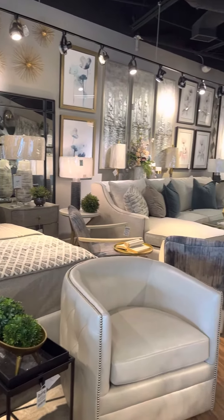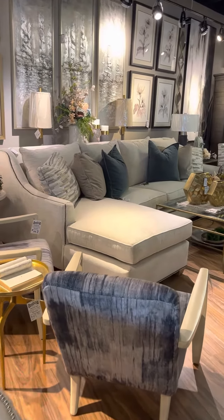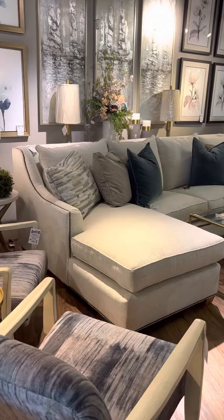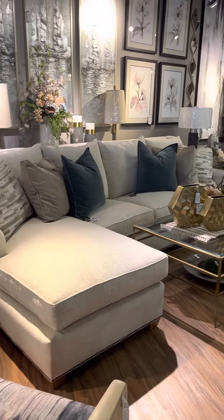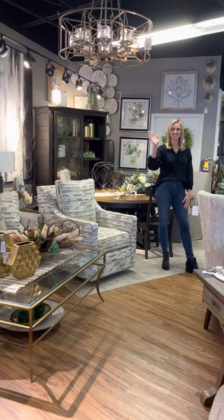So we're really excited here at Sack Setters Interiors — stop out and see us. This is our Montgomery location. We also have our store in Indiana. Beautiful new things just rolling in. See you, Jess. Bye!